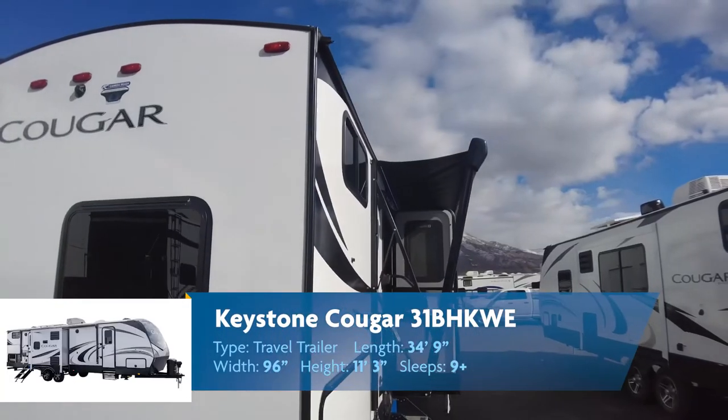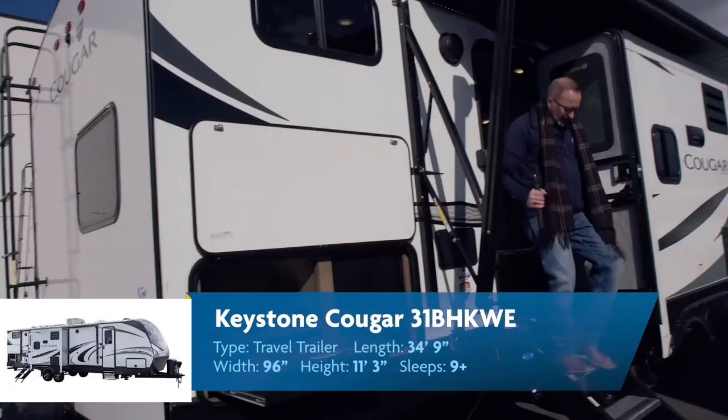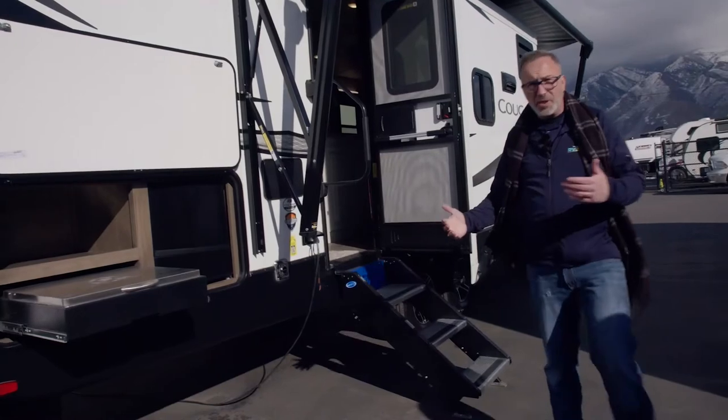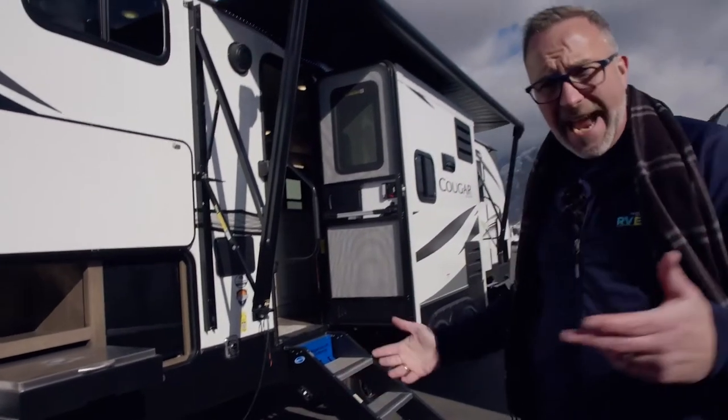We've seen the inside of this all-new Keystone Cougar 31BHK — what do you say we go take a peek at the outside? At the end of the day, there's no wonder why RVs have become so popular once people see how much you can do with them, both inside and out.